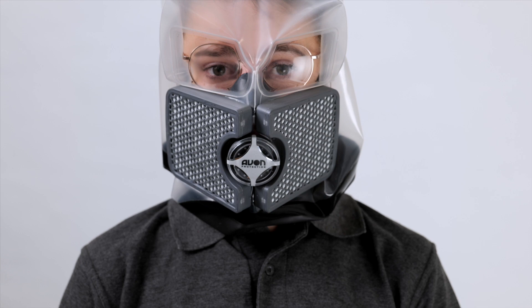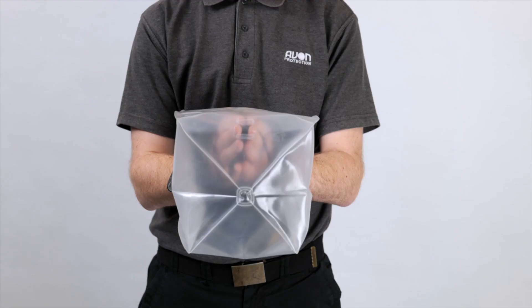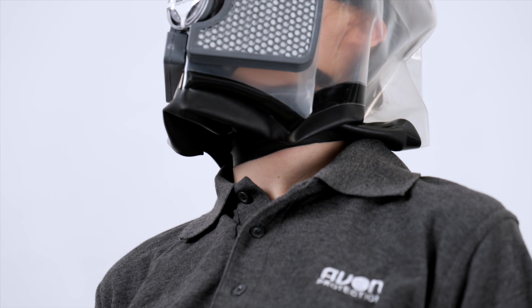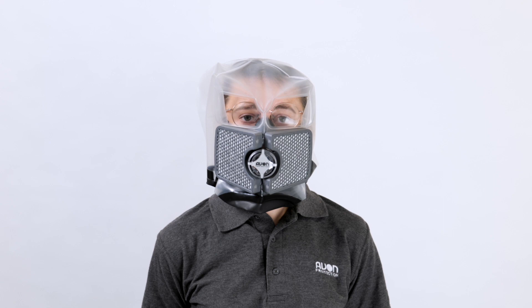The floating exhale module provides low exhalation resistance and features a reflective decal enabling wearers to be easily located in dark environments. Utilizing a universal single size neck seal, the CH-15 CBRN escape hood does not require user sizing testing and allows for easier inventory control. It is a single size product that accommodates most adult wearers.